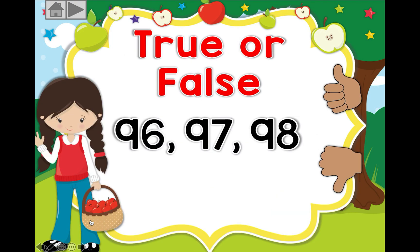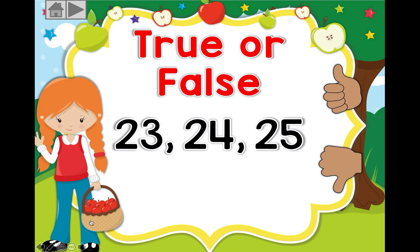Now we need to see whether it's correct or wrong. They've given us 23, 24, 25. Is it correct? If you guessed yes, well done!